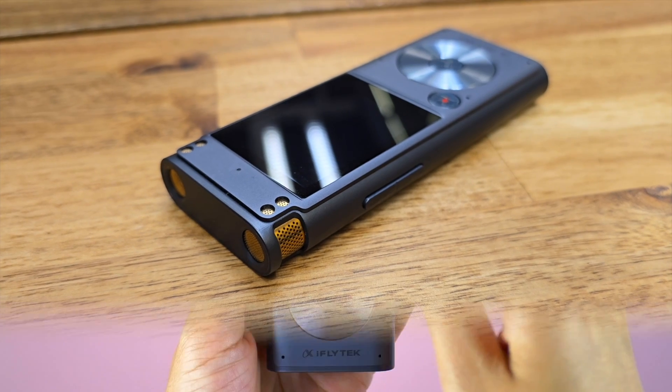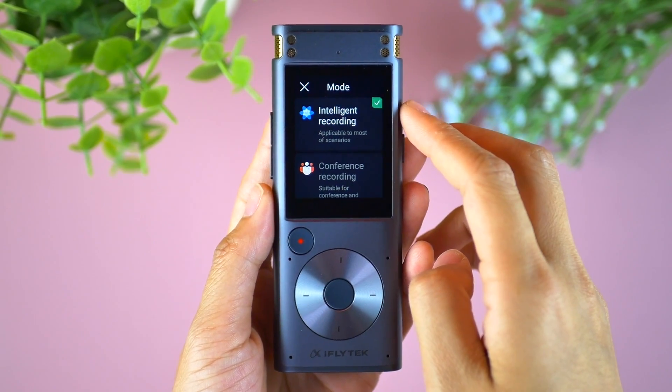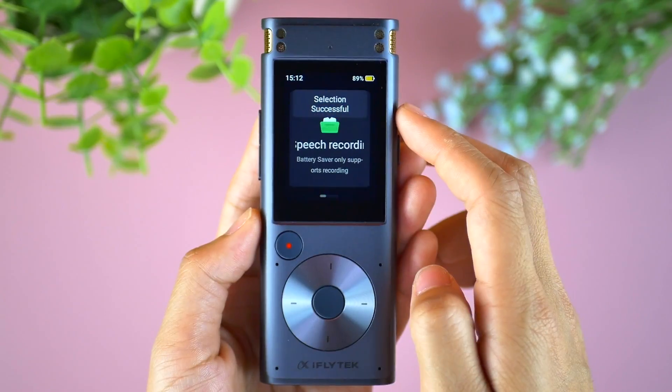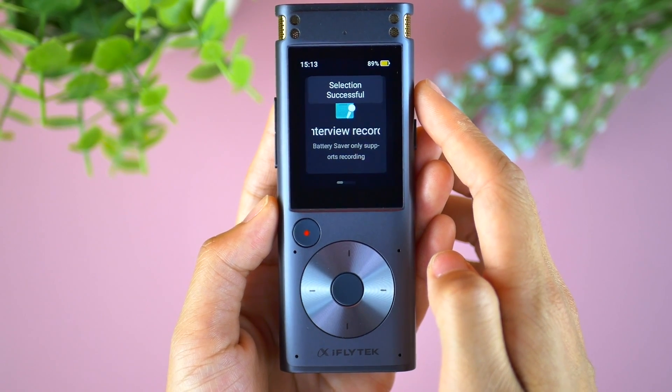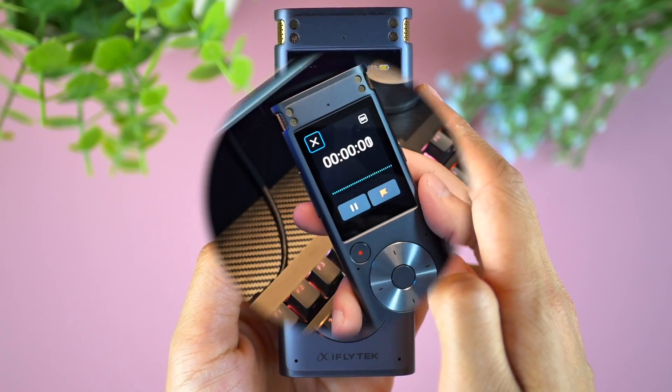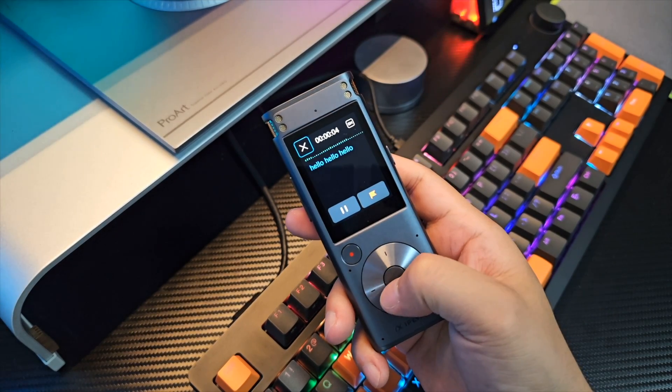The iFlytek Smart Recorder has four recording modes: Intelligent, Conference, Speech, and Interview — so we can select the mode that matches our requirement. It can transcribe in real time, and that's even in offline mode. That's awesome.